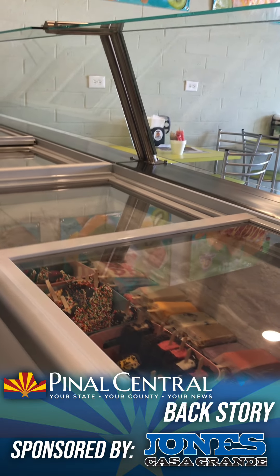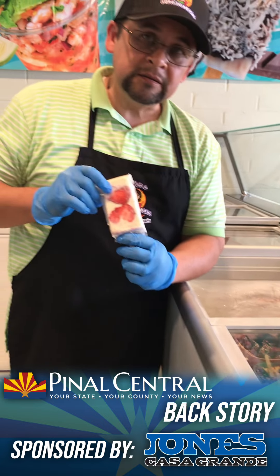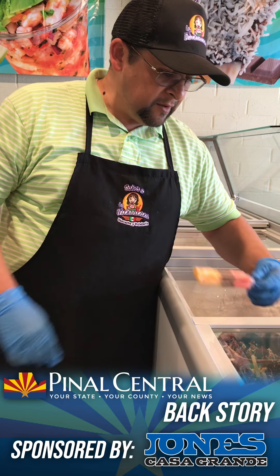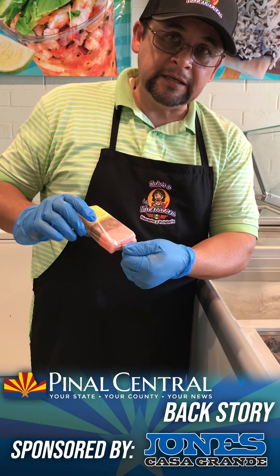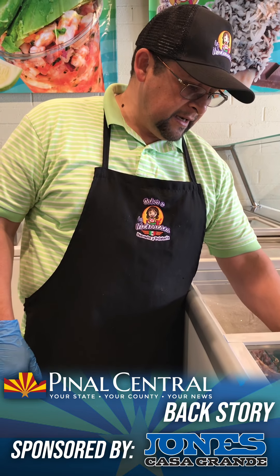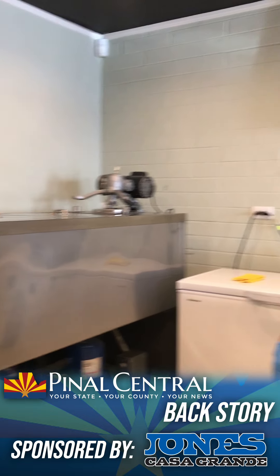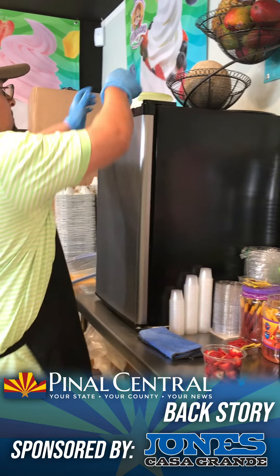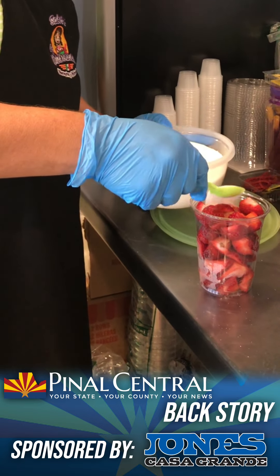Sabora a la Michoacana offers a variety of tantalizing sweets. The ice cream shop offers an abundance of flavors including classics like bubble gum and cookies and cream. The shop is also known for its traditional Mexican flavors like mamey and mango ice cream. Sabora a la Michoacana began offering these flavors after it tried out another remarkably unusual flavor — corn ice cream. The flavor was a huge success among locals who, according to owner Emilio Gonzalez, began lining up outside the door as word about the unusual flavors spread.